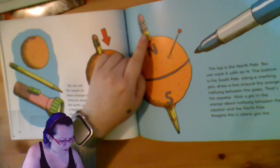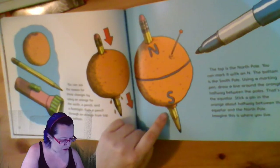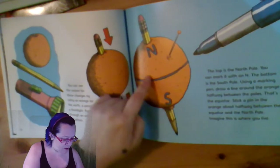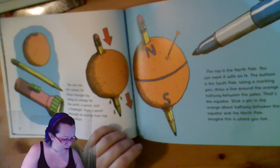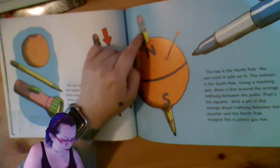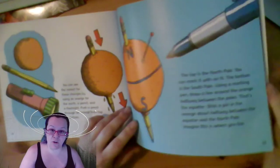You can mark the top with an N. The bottom is the South Pole. Using a marking pen, draw a line around the orange halfway between the poles. That's the equator. Stick a pin in the orange about halfway between the equator and the North Pole. Imagine this is where you live. It's very clear that he lives in New York - he's in the Northern Hemisphere.